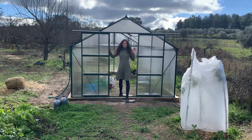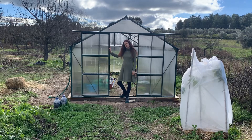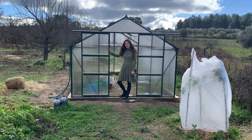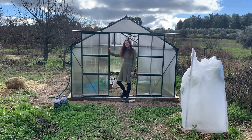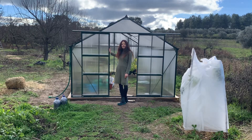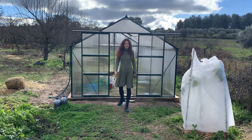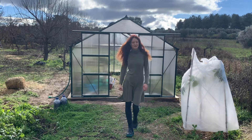Another new thing on our land is this greenhouse. It took three months to arrive and a lot of brain activity and nerves to build it up. We had to hack deep into the brain of a Chinese engineer who designed this thing and used all kinds of complicated systems just to save one screw. But fortunately my husband is an engineer as well, so he was able to figure it out and somehow we were able to build this thing up.